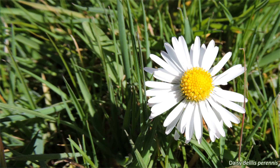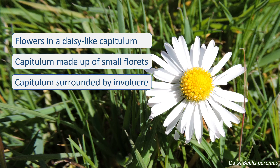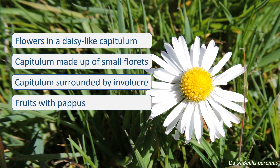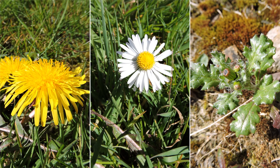So remember, if it has a capitulum — which is a daisy-like flower head — with an involucre, which are the protective bracts, you have yourself an Asteraceae. Keep an eye out for these three species in your garden or on your street: dandelion Taraxacum, daisy Bellis perennis, and groundsel Senecio vulgaris.